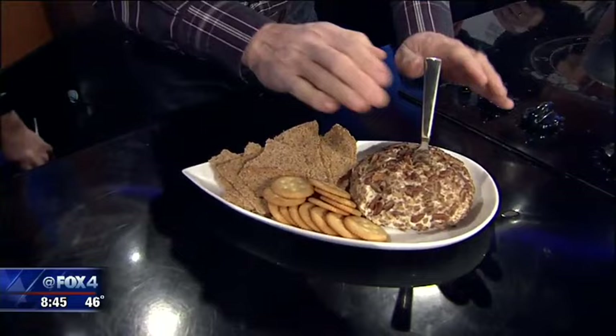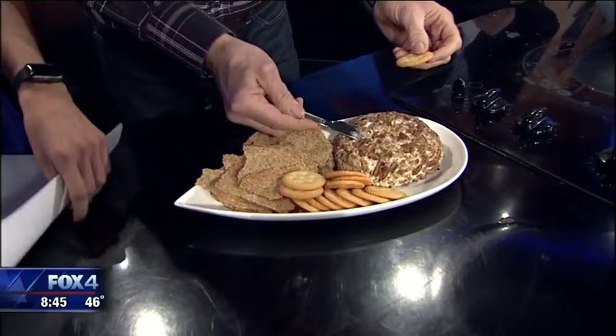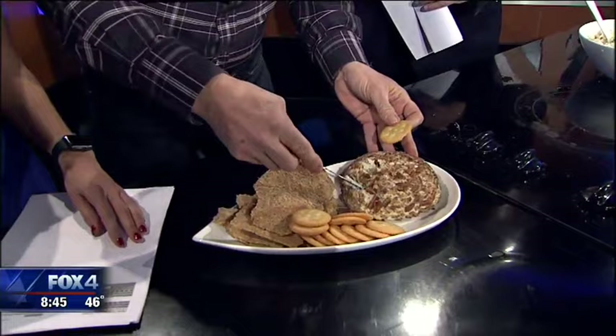So here's how it looks when it's all done. Then we cover it with crushed pecans — you can smoke them or just toast them, it would be great. Now, granny used to put it on Ritz crackers, but I also have a multi-grain cracker crisp here.